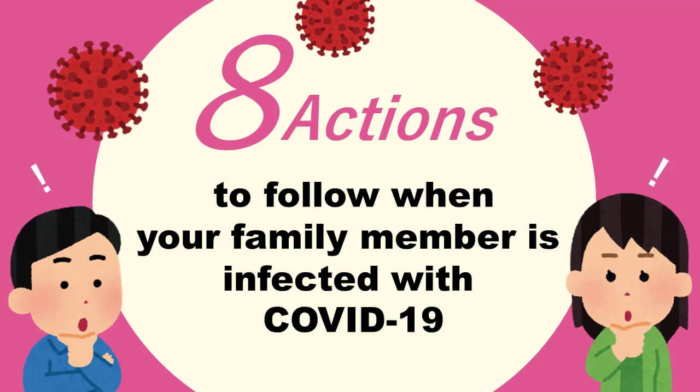Hi, everyone. It's a pleasure to welcome you today. Day by day, the novel coronavirus, also known as COVID-19, is spreading rapidly. Here are eight important actions to take when you think your family member starts showing symptoms of the disease.